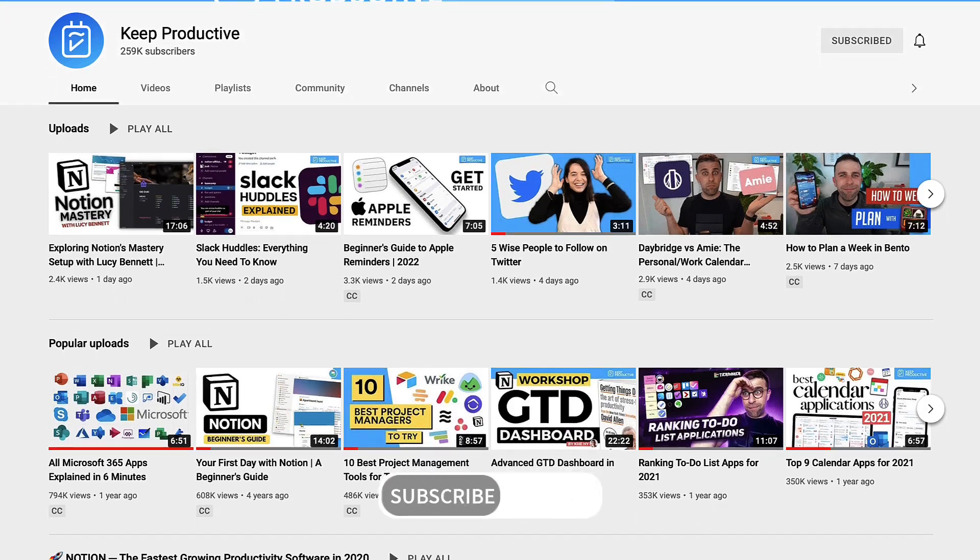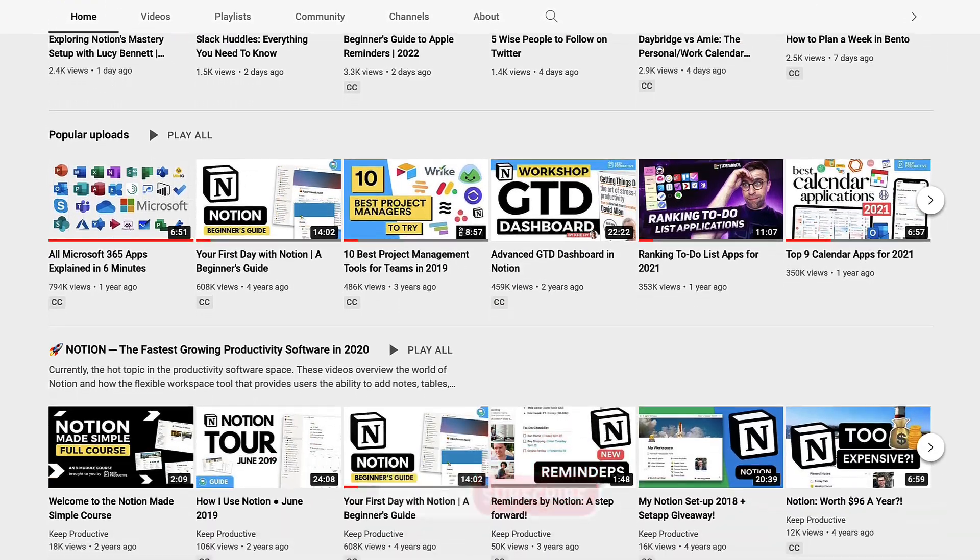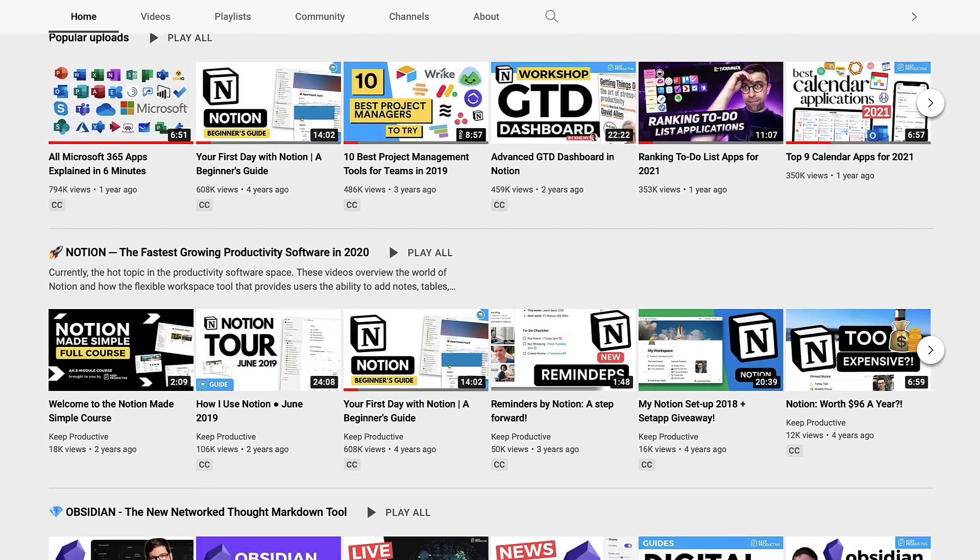If you're new here, please do subscribe. We're a channel called Keep Productive that dives into lots of different reviews to help you find the app for work and life.